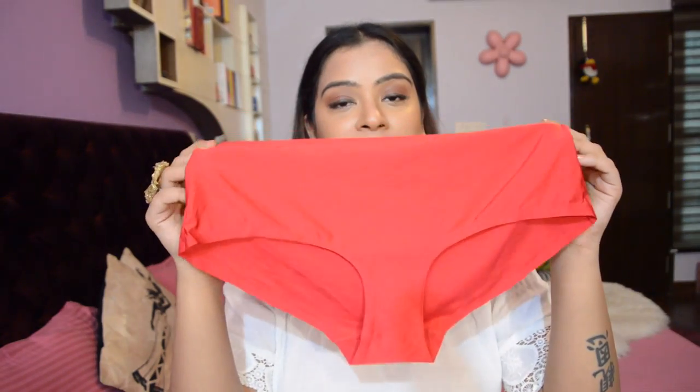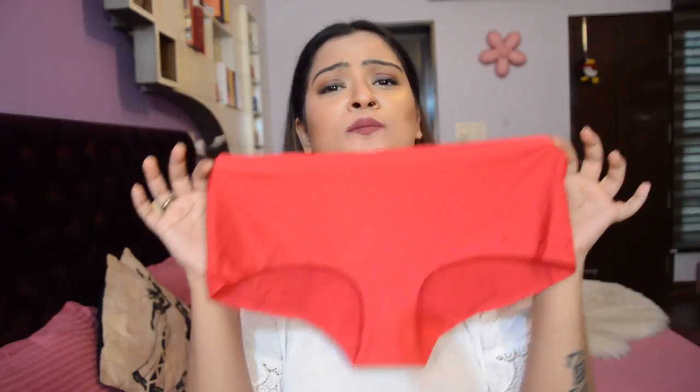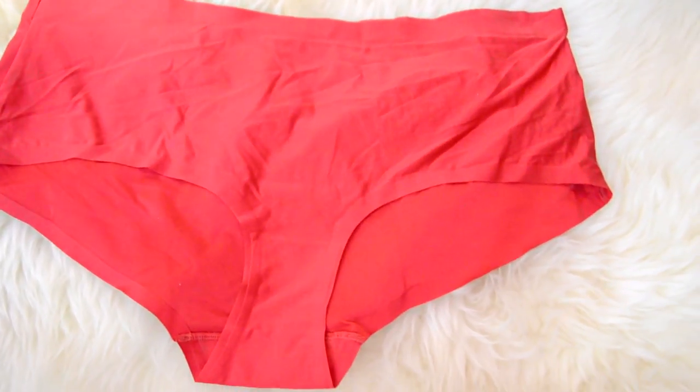Next up is this no panty line hipster panty. It has a smooth seamless finish which you can wear for times when you want to wear body hugging outfits. The laser cut edges avoid the visibility of panty lines.